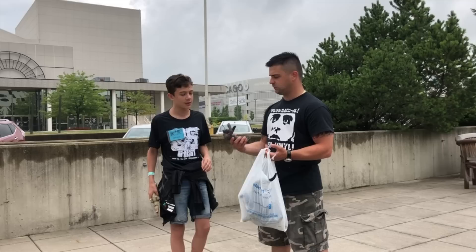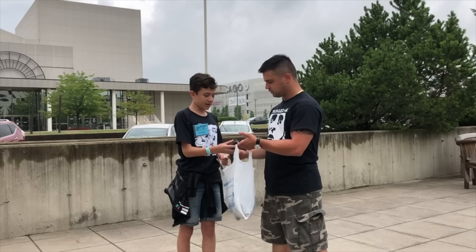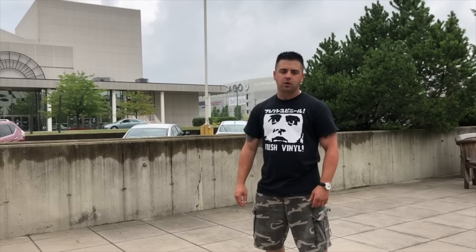You buying anything else? Not much, I only have $40. Alright, you gotta eat though, right? Bam!